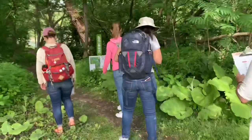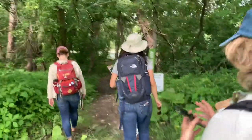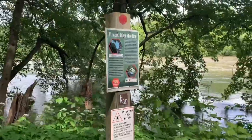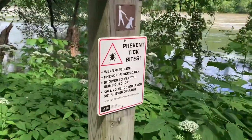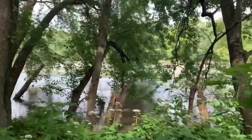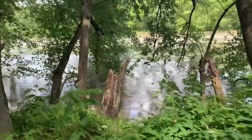This is the start of the Calkins Loop trail. You just gotta be careful of tick bites. So if you do hike around here, you gotta check for ticks on your body.